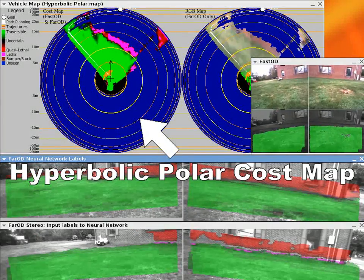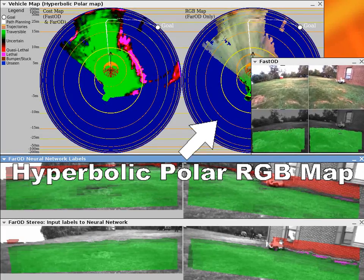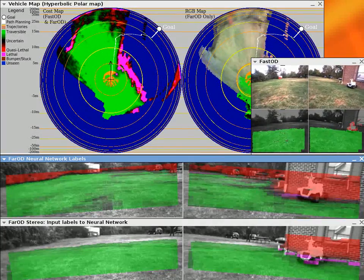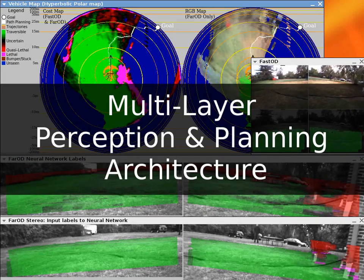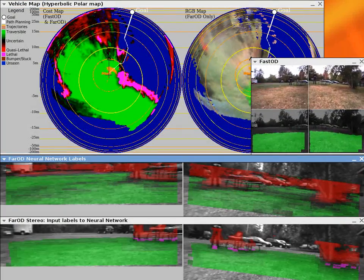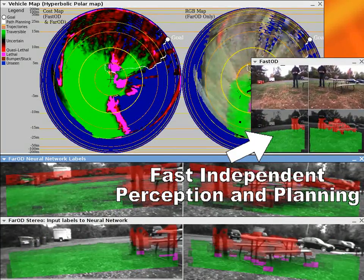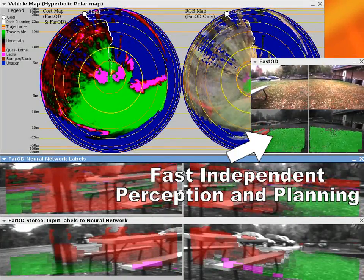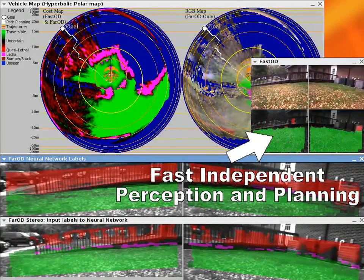On the left is the hyperbolic polar cost map, and on the right the RGB information. As the long-range vision requires heavy processing, a multi-layer perception and planning architecture guarantees high reactivity while the robot thinks about long-term decisions. An independent fast and short-range vision system detects obstacles in real-time and avoids all collisions.